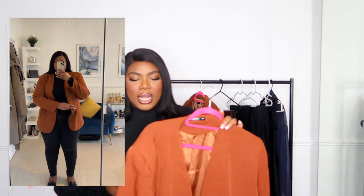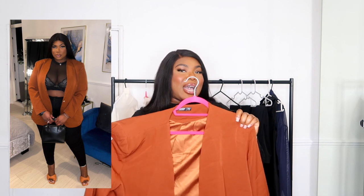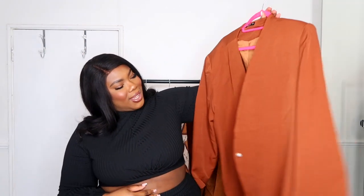If you follow me on Instagram you've seen this blazer — it's a collarless blazer in this brown/burnt orange color and I just love it so much. The fact that it's collarless with just one little button is everything. I'll insert the picture I posted on Instagram so you can see how I styled it, and that was just one of many ways you could wear it. The color is just too good.